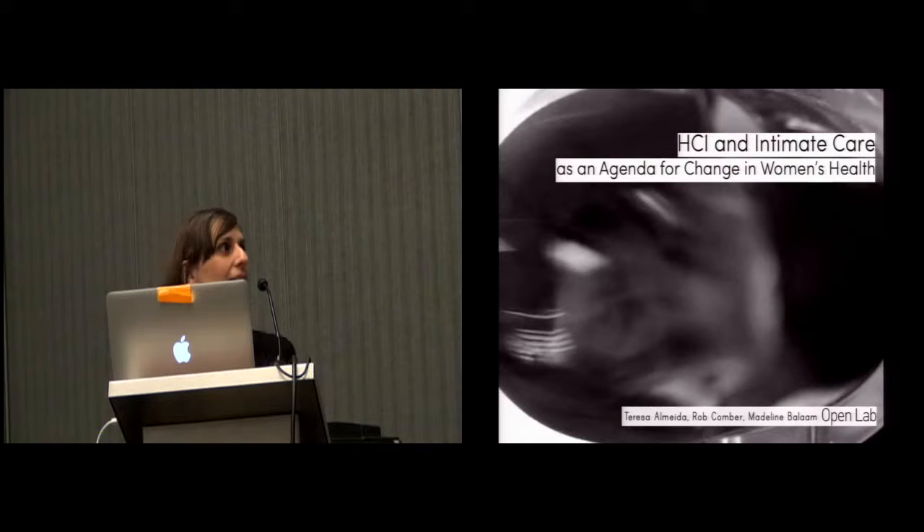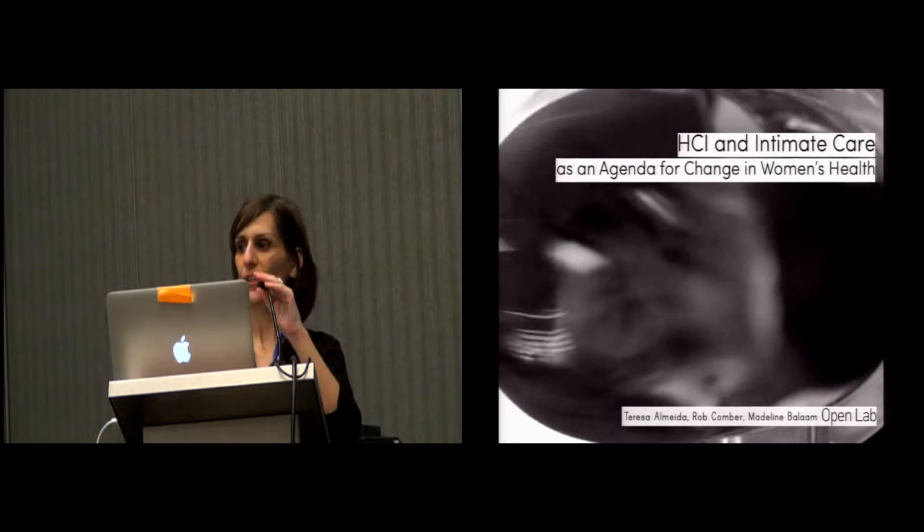I hope you can see me. I'll be presenting this paper, HDI and Intimate Care as an Agenda for Change in Women's Health, on behalf of my co-authors Rob Comber and Madeline Bellam, my PhD supervisor. We're based at Open Lab.